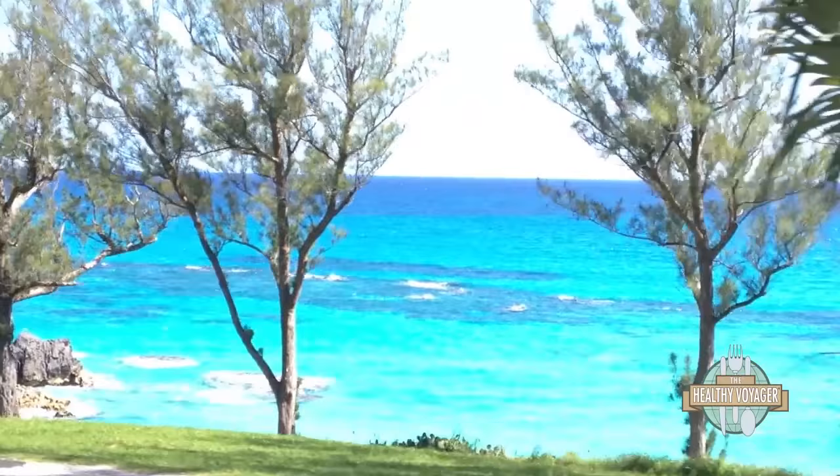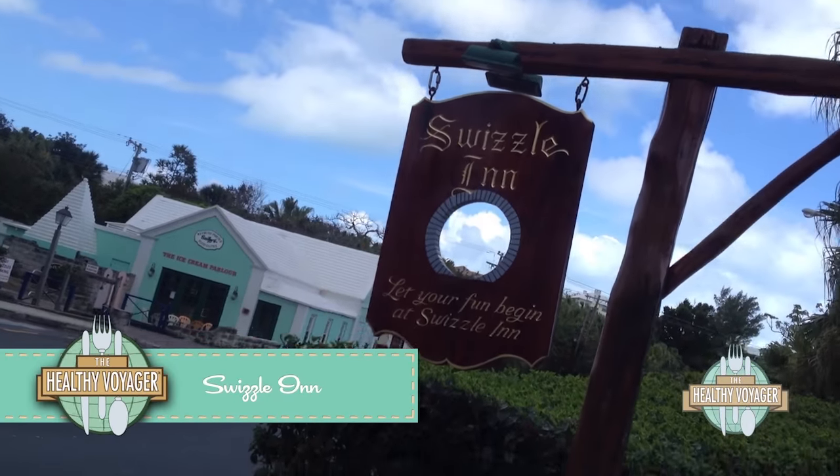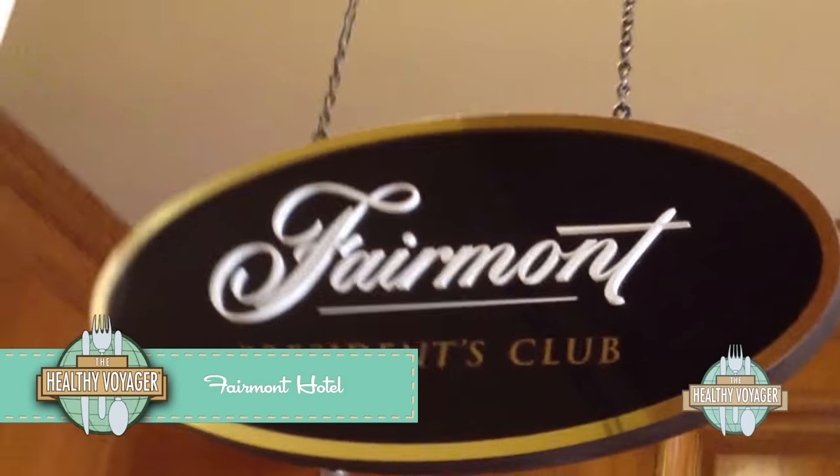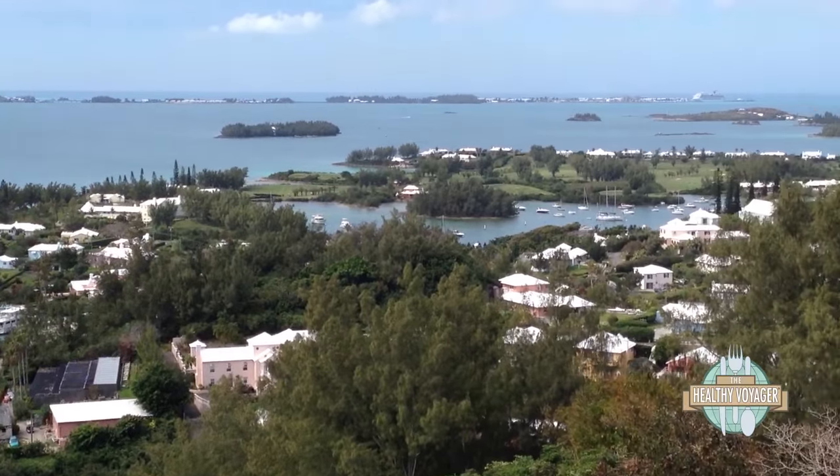I dined at a number of authentic Bermudan establishments, like the super fun Swizzle Inn, featuring the namesake drink, the Swizzle. And I had the pleasure of staying in an eco-friendly room with a beautiful view at the Fairmont.